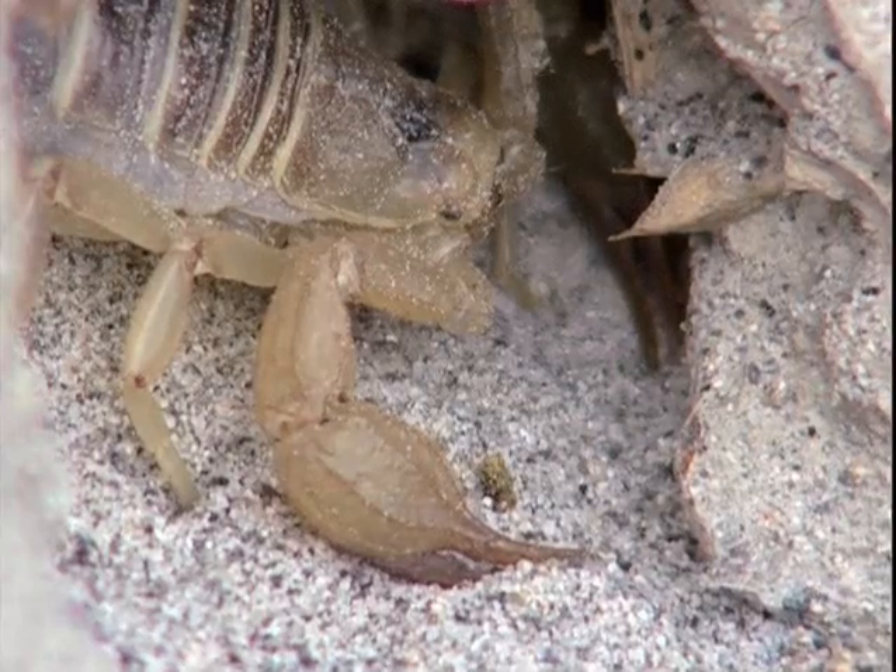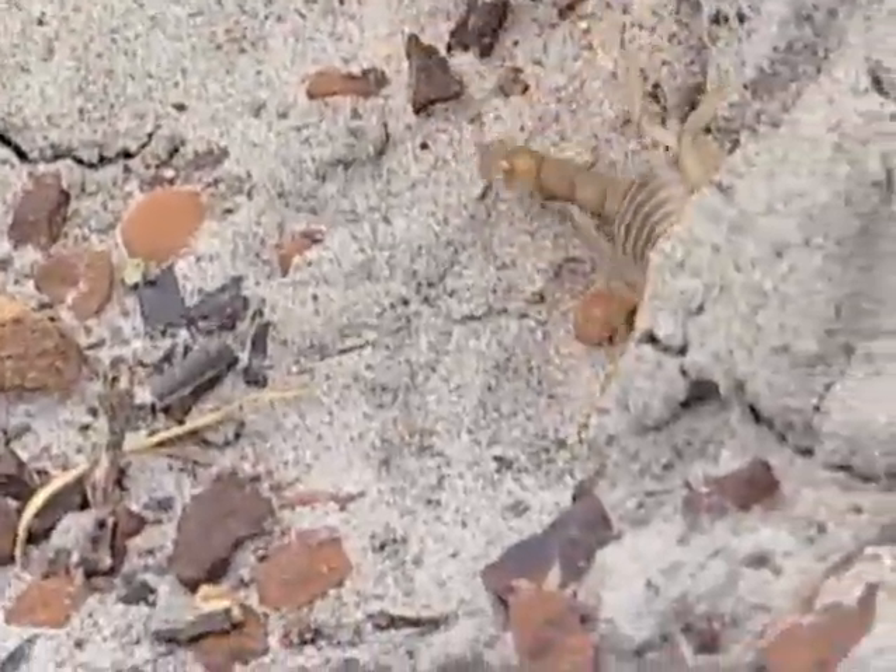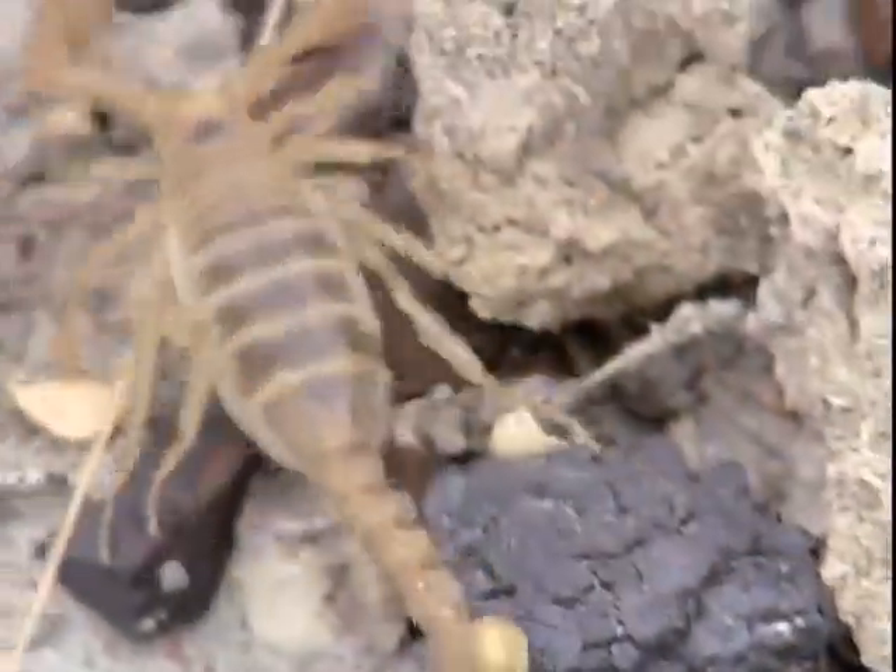They're very temperature dependent. As soon as the temperatures get too cold they're going to go inactive. They'll become active in the spring when the temperatures rise. Another one of their complex behaviors is that they often will carry their young around on their backs with them.